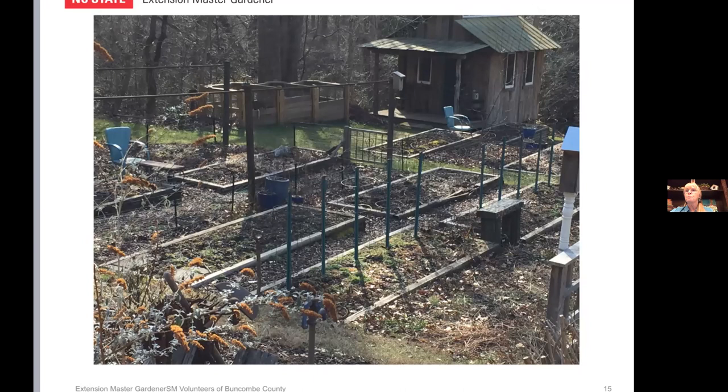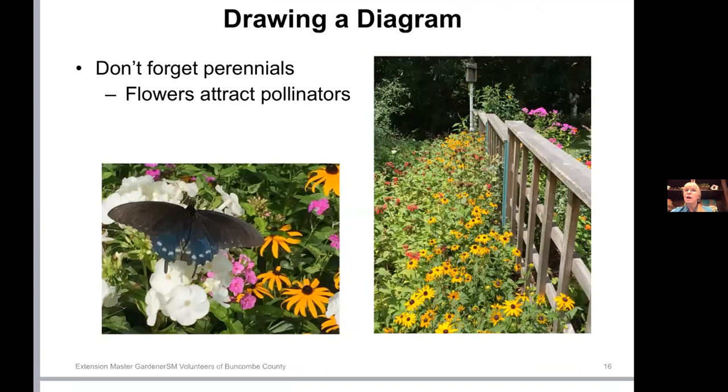When you're drawing that diagram, don't forget the perennials — a perennial is a flower that will grow back from year to year. They attract pollinators, and one of the wonderful things about gardening itself is that gardeners live a life that's closer to nature. We provide a habitat for pollinators and garden creatures — sometimes wanted, sometimes unwanted. As you garden, you will find that the garden provides nutrition for you, but the garden also just nourishes your soul.